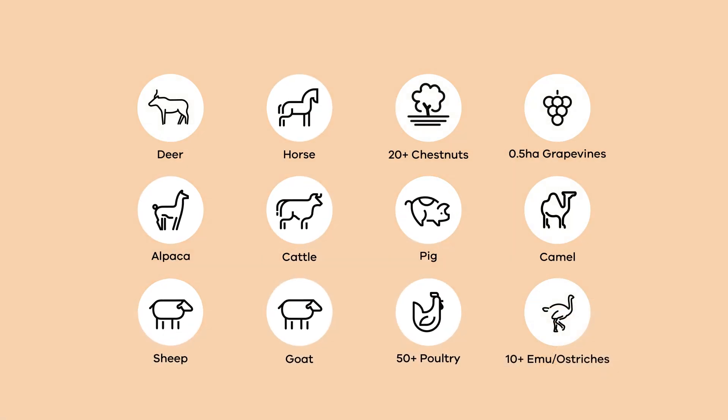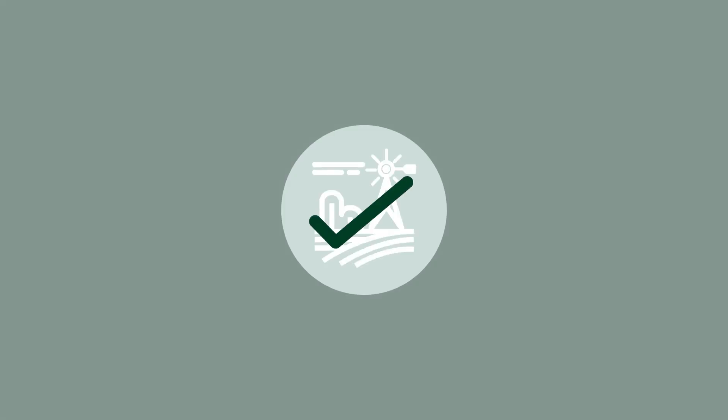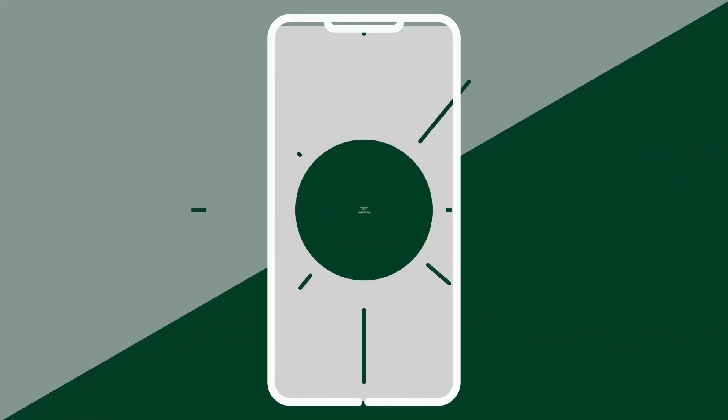By law, you need a PIC if you have these animals or plants. You can only buy or sell livestock if you have a PIC. Register your property for free online and get your property ID code today.